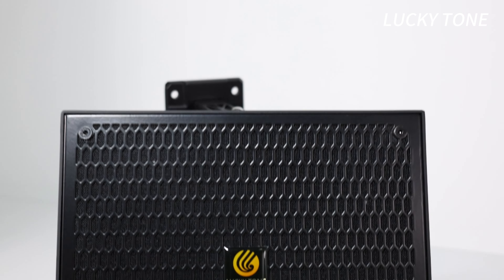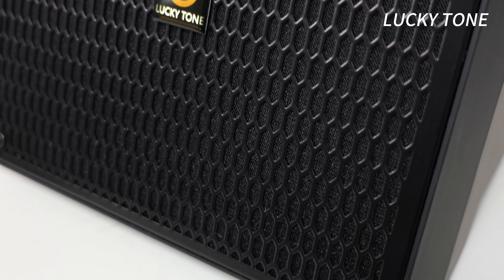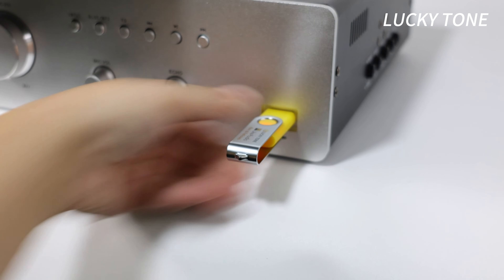Crafted with a tough, durable plastic enclosure and powered by 80 watts of high-performance output, this speaker delivers crisp, clear sound wherever you need it.